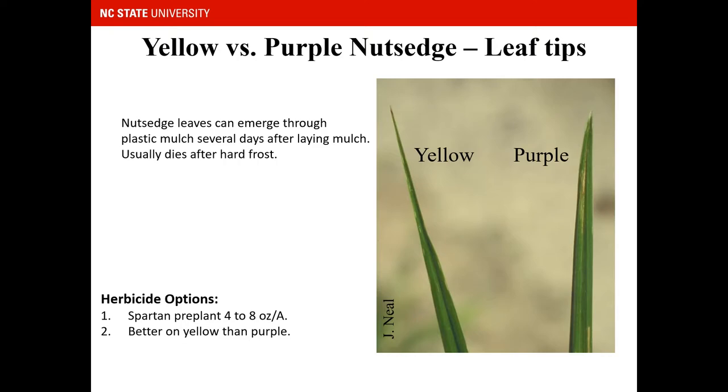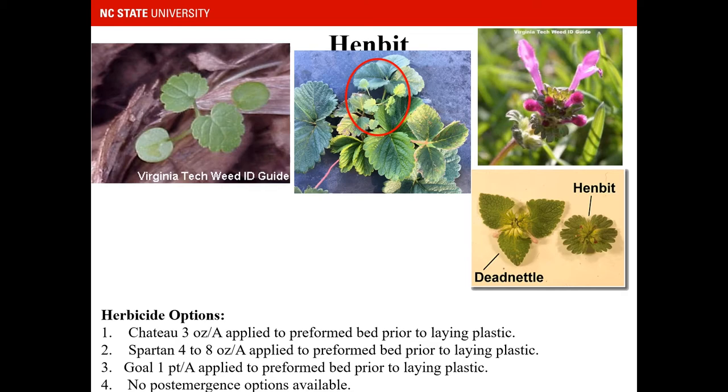Some other weeds you might see include nutsedge — yellow and purple nutsedge, which are perennial species. Yellow nutsedge has a blade that comes to a very fine tip, while purple nutsedge has a shorter, blunt leaf blade. They can emerge through the plastic mulch several days after laying and usually die after a hard frost. One herbicide option is Spartan pre-plant at 4 to 8 ounces — that rate is soil-type dependent. A lighter, sandier soil requires about 4 ounces, while heavier clay soil might require 8 ounces. Spartan is better on yellow nutsedge than purple nutsedge, and most of what we have in North Carolina is yellow nutsedge.